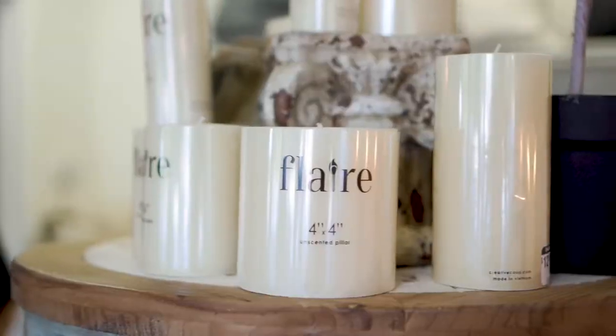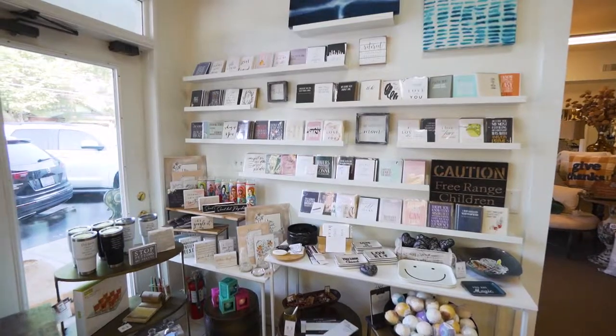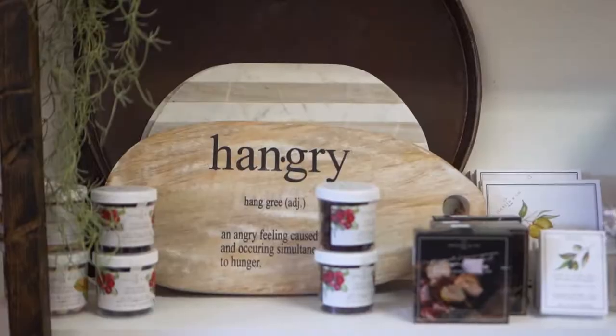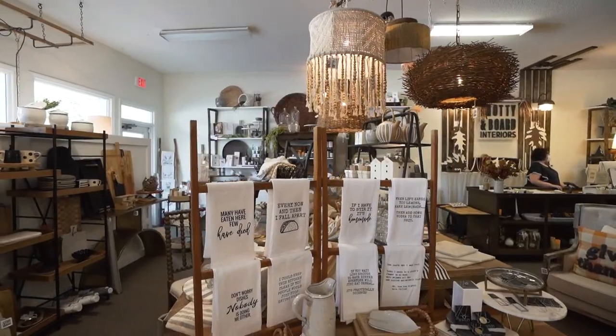I saw 'interiors' in the name and thought you guys were mainly home interiors, but you really offer so much more. It's a great destination to come if you want to grab a gift for a friend — a birthday card, a candle. We have four or five different candle lines right now, an entire line of greeting cards, an entire DIY section with the Dixie Belle chalk paint, and we have Realtors that come in and build closing baskets full of charcuterie for their clients.